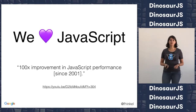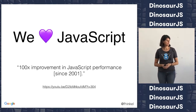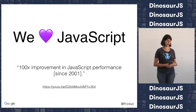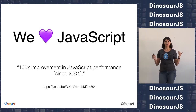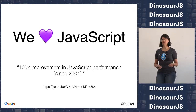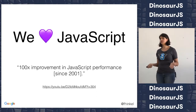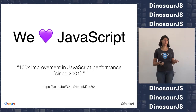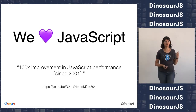One thing I want to point out is this statistic: a hundred X improvement in JavaScript performance since 2001. This statistic is already a few years old — we get even faster than this. Think about the JavaScript that you write, and imagine it were a hundred times slower. It would probably be useless. Without this speedup over the last decade, JavaScript would not be where it is today. So this performance is important.